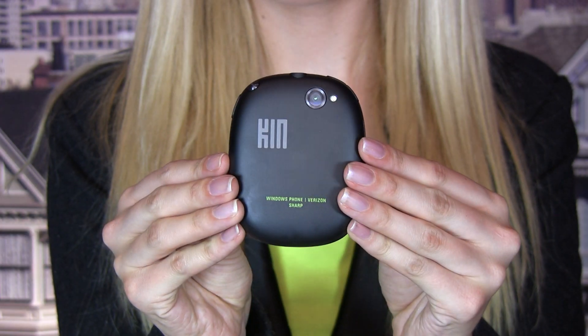This phone is totally last season and isn't fashionable at all. Furthermore, what's up with this big Kin logo on the back? It feels like an advertisement when you're talking on your phone. The second con is that it has no video and no applications. Microsoft may be integrating apps by the end of the year, but you didn't hear it from me.